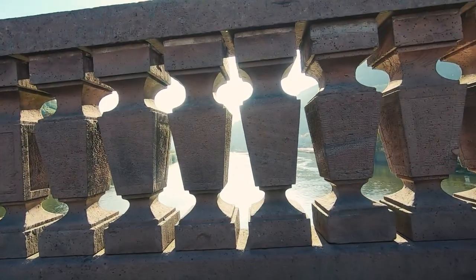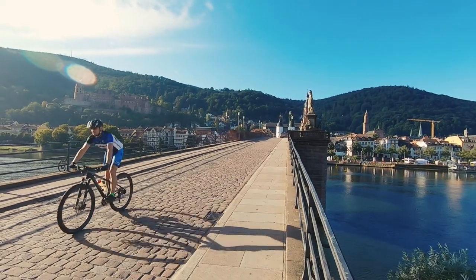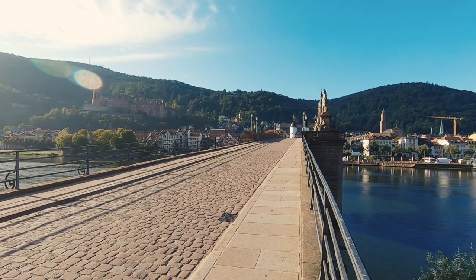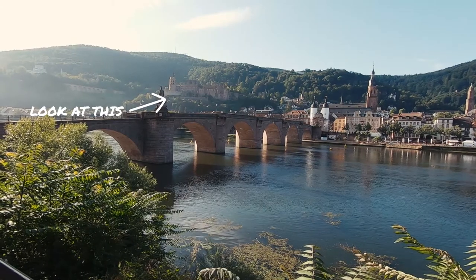The old bridge spans the Nikar river and is fully pedestrianized, so you can take a stroll at your leisure, take in the movements on the river, and get a great view of the Heidelberg palace looming over the hillside.